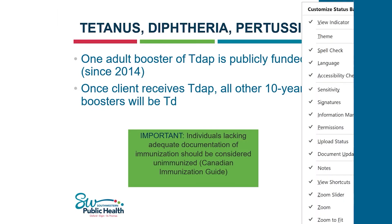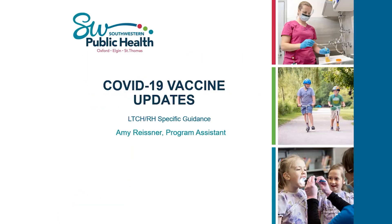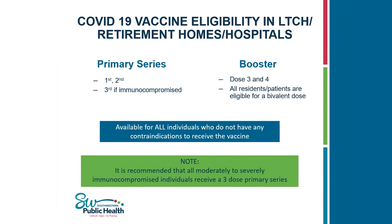Hi there, it's Amy, and I'll be talking about COVID-19 vaccine updates. Current eligibility in long-term care, retirement homes, and hospitals: a primary series consists of two doses, or three doses if immunocompromised. Booster doses are a third and fourth dose, and all residents and patients are eligible for a bivalent dose. This vaccine is available for all individuals without contraindications. It is recommended that all moderately to severely immunocompromised individuals receive a three-dose primary series.